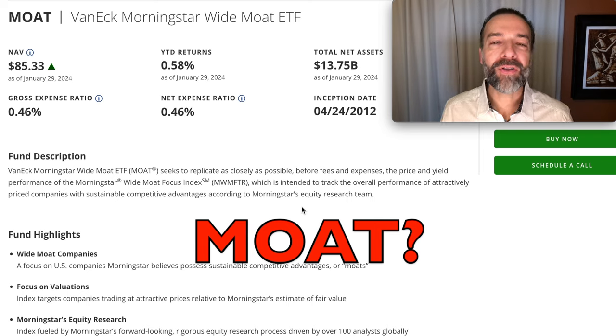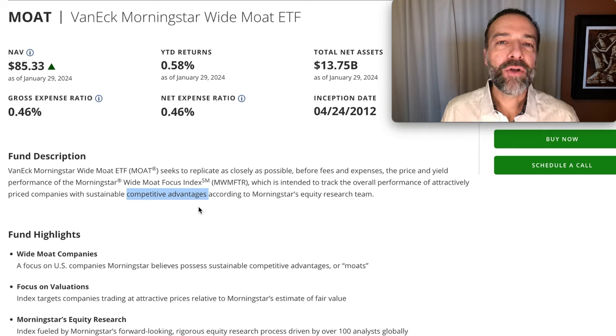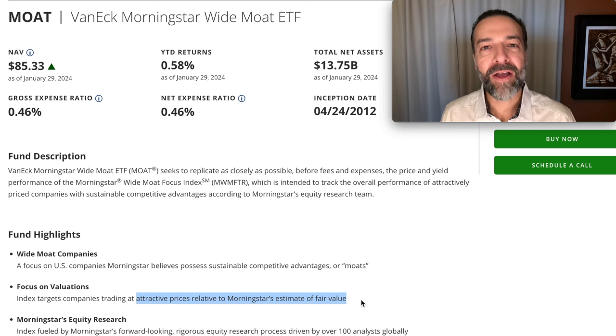So what is Moat? What does this ETF focus on that enables it to consistently beat the S&P 500? First, it screens for companies that are attractively valued — it tries to screen out companies that are overvalued. Here's where its name comes into play: Moat means a strategic advantage, a position that's very hard for competitors to take your customers or business. This ETF is screened by Morningstar, who picks companies with a competitive advantage — specifically a wide moat. They then select companies at attractive prices based on Morningstar's estimated fair value.